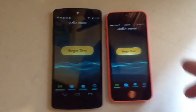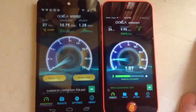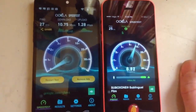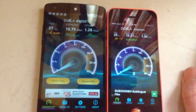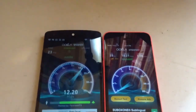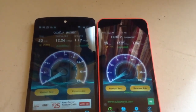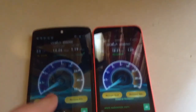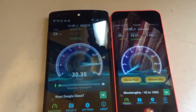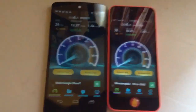Now we're going to do the Okla Internet Speed Test. Running it a few times to get consistent results. There it is — final record.